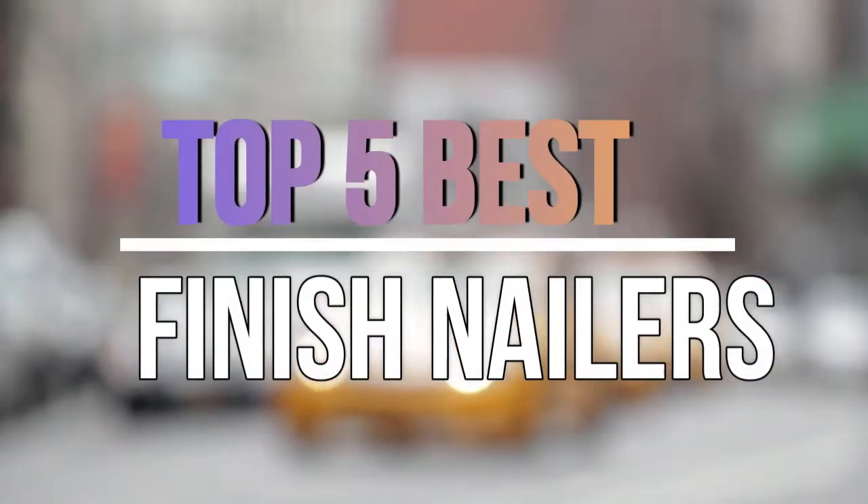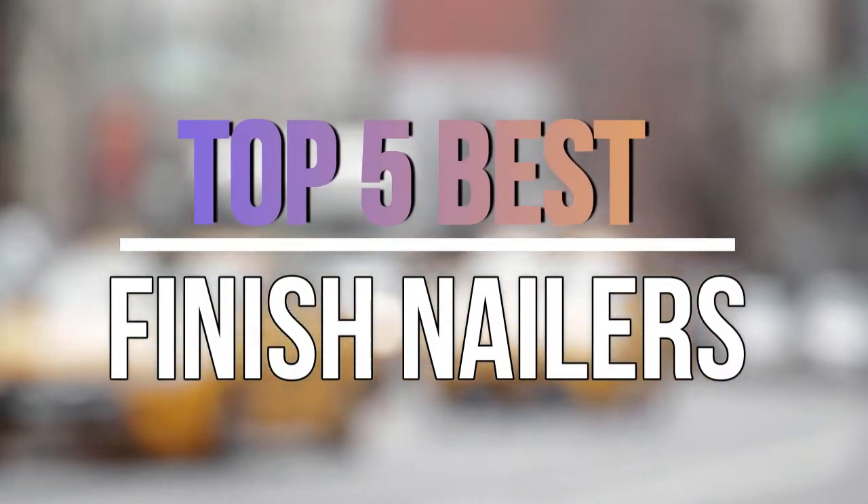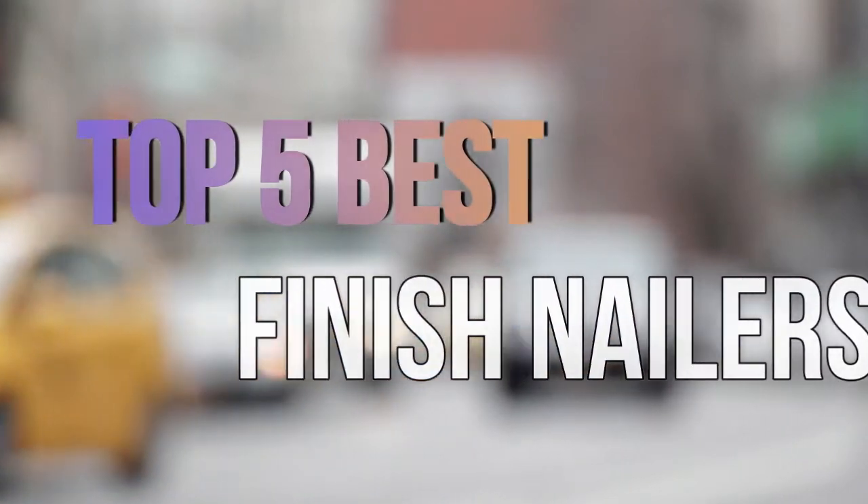Hello guys, today in this video we are going to help you find out the best finish nailers in the market. Let's get started.